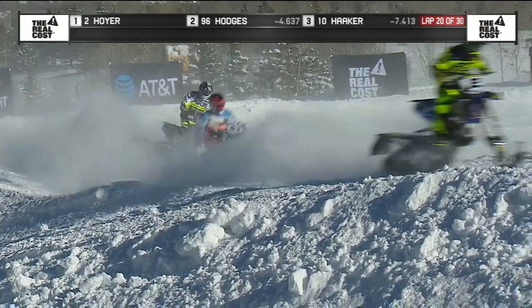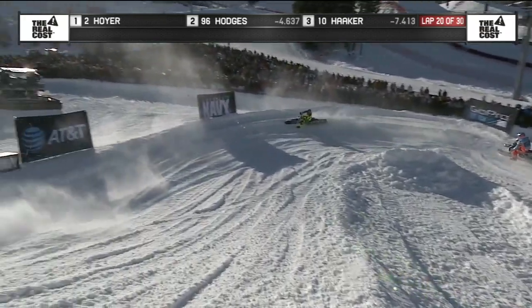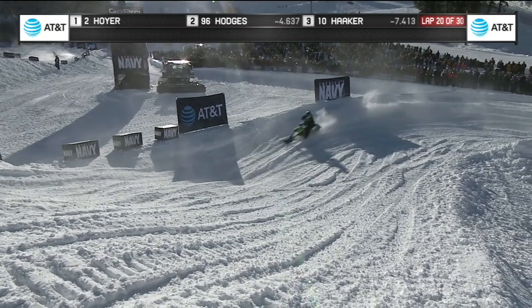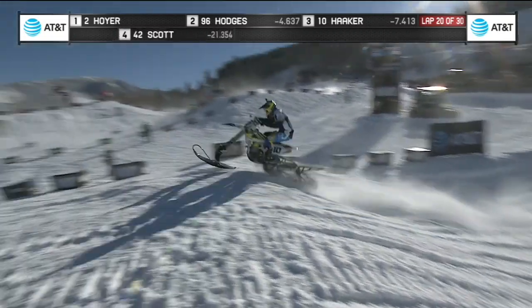When I first rode it the other day with you, I was worried about grabbing that brake even though I knew it was the back, because my mind was like, I'm going to grab the front brake, I'm going to go down. It is definitely different. Looks like Haker might have had some problems — he was right up on Hodges.